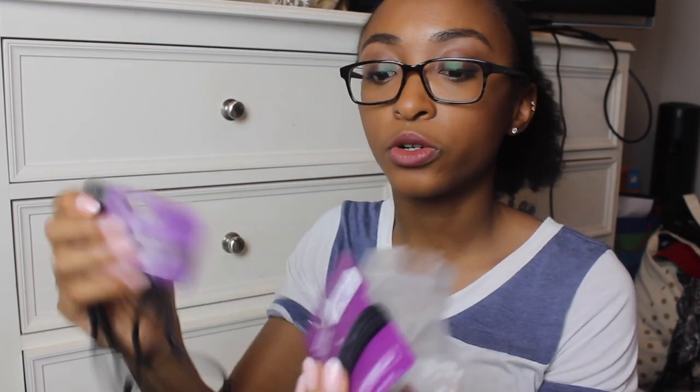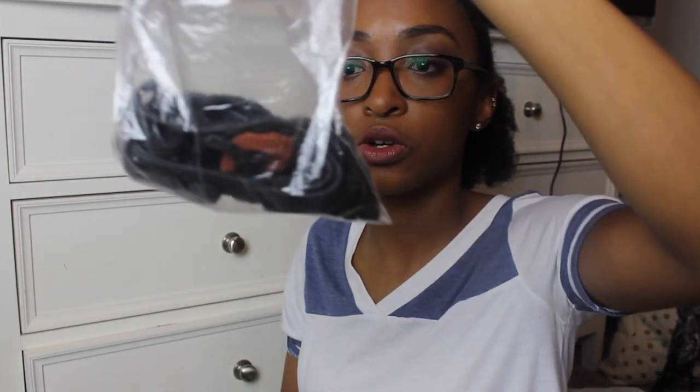I found another bag full of scrunchies — I should have found this a long time ago because I bought a whole bunch of these for no reason. I have some brand new headbands, some more scrunchies without the metal things on them, which is always good. I'm going to go ahead and keep these. I'm really glad I found that.